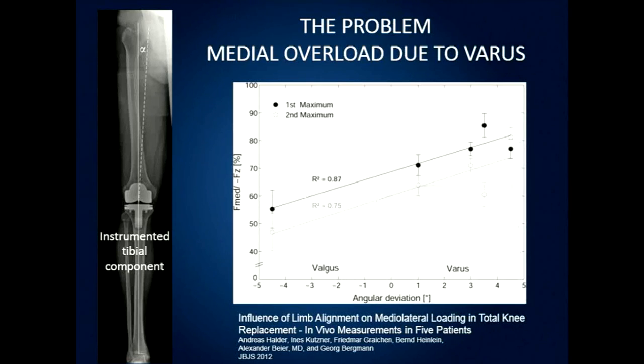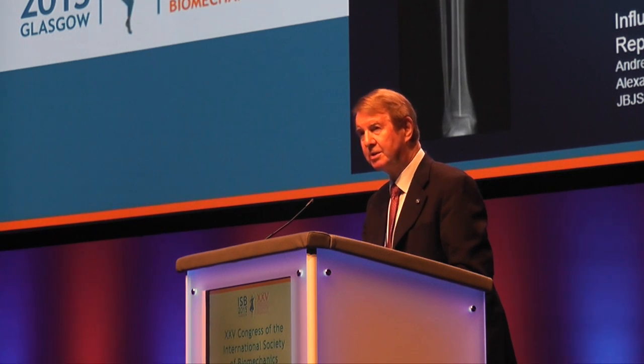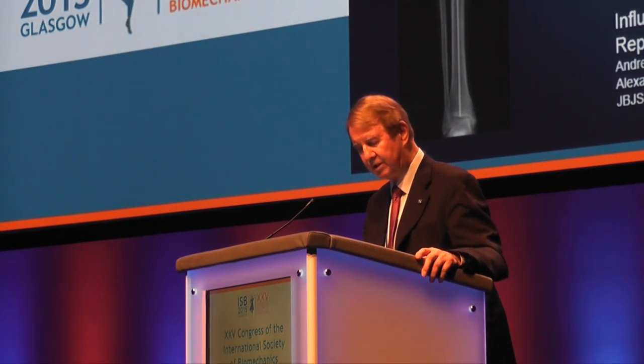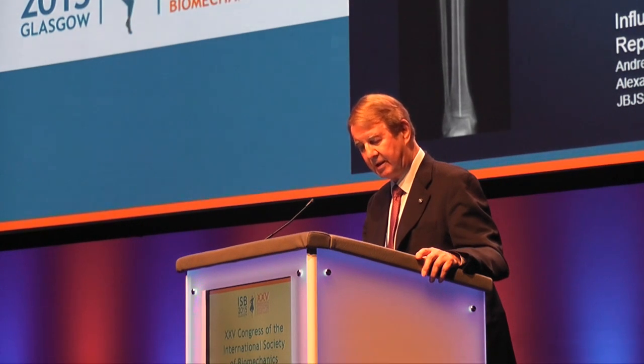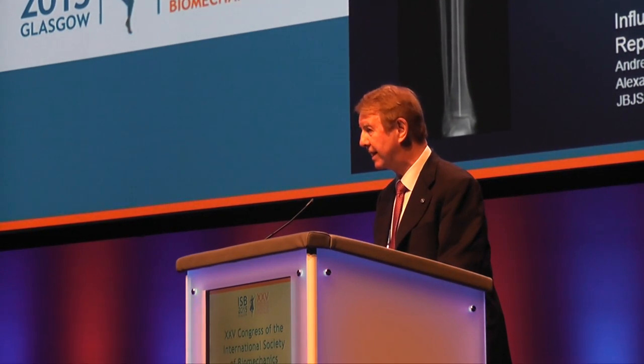Identifying the problem: one of the important factors in causing osteoarthritis — i.e., wearing out, or loss of cartilage, usually mostly on the medial side of the knee — is varus overload, as demonstrated by Bergman and others in Berlin, who have done incredible groundbreaking work on instrumented tibial components to measure the forces across the knee in numerous different activities. This has been an incredibly important contribution to the field of biomechanics as a whole.